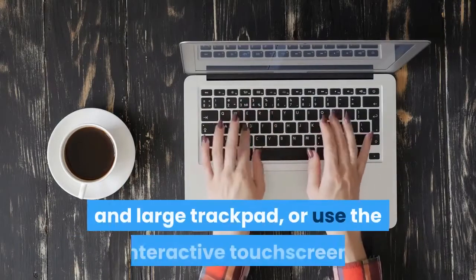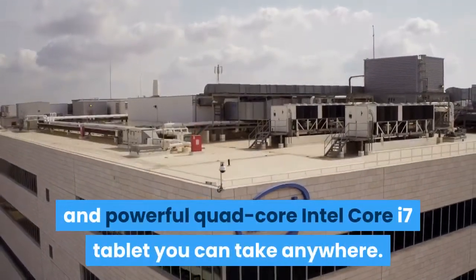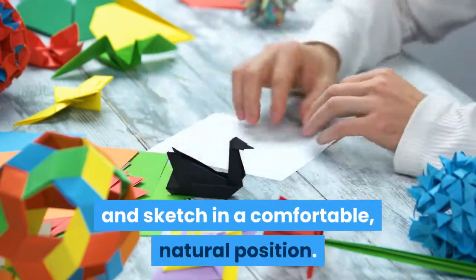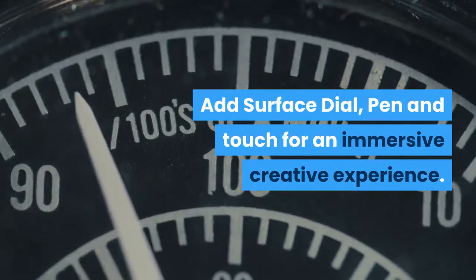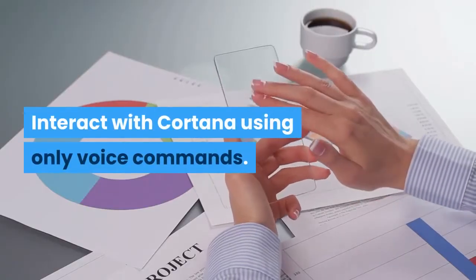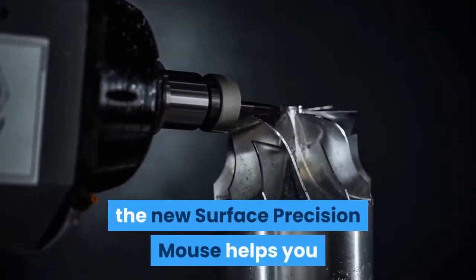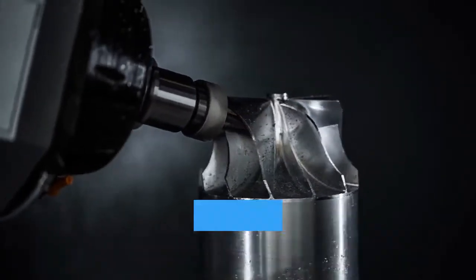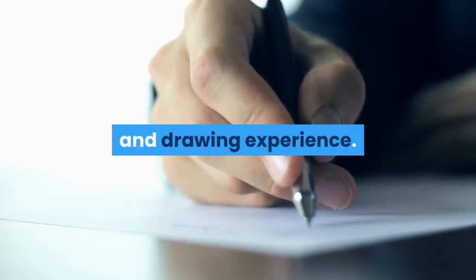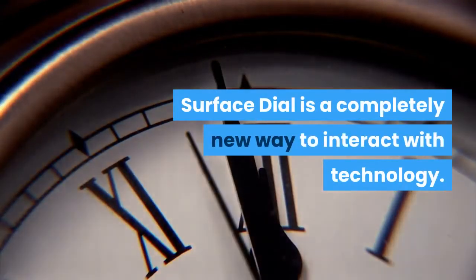Get productive with a full keyboard and large trackpad, or use the interactive touchscreen. Detach the stunning PixelSense display to transform Surface Book 2 into a thin and powerful quad-core Intel Core i7 tablet. Fold into studio mode to draw and sketch in a natural position; add Surface Dial, Pen, and Touch for an immersive creative experience. Interact with Cortana using only voice commands. The new Surface Precision Mouse features flawless scrolling, three customizable thumb buttons, and can connect to up to three computers simultaneously. The new Surface Pen delivers the most natural writing and drawing experience with tilt support, 4096 levels of pressure sensitivity, and virtually no lag. Surface Dial is a completely new way to interact with technology.